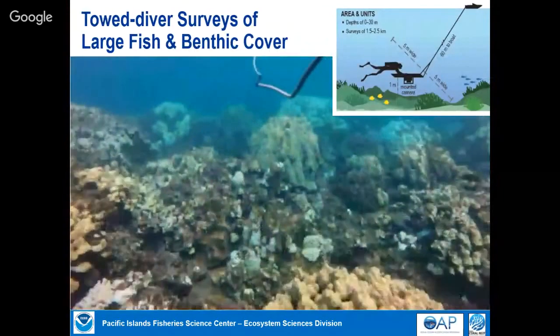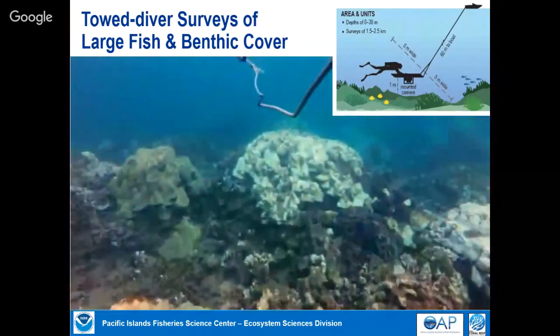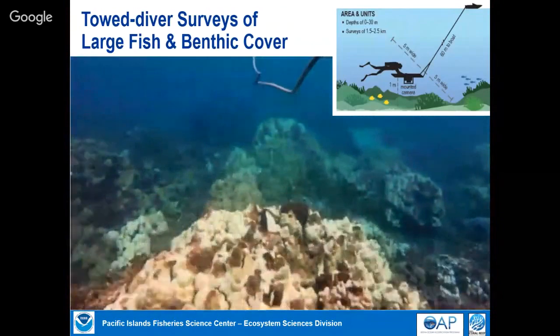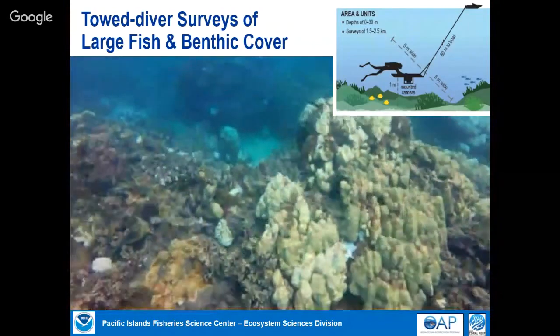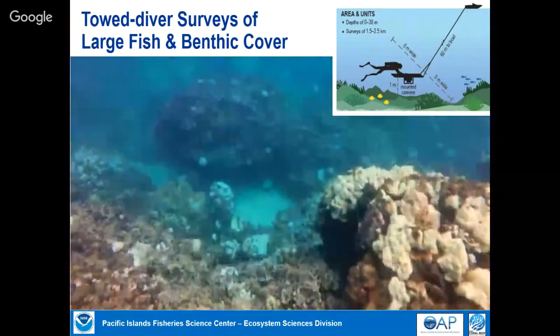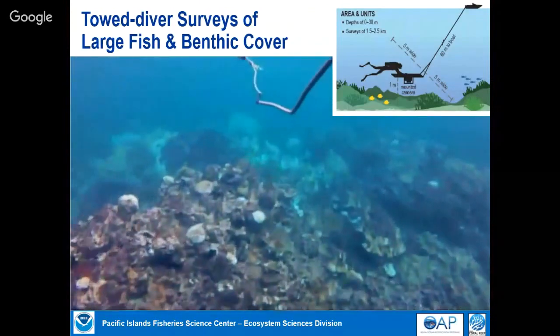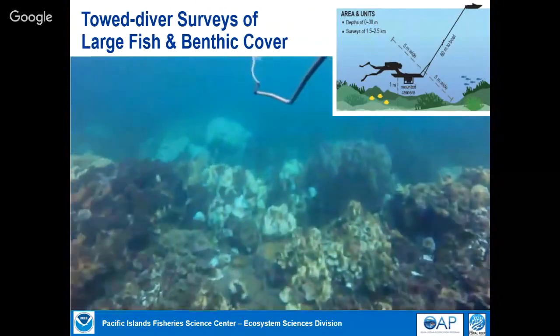The other method for large fish — those greater than 50 centimeters, roughly a foot and a half — also documents benthic cover. The standard surveys cover about 300 square meters, much smaller than the size of this room. These towed diver surveys cover about 20,000 square meters per tow, giving us spatial coverage we can't otherwise get, though with less taxonomic resolution.